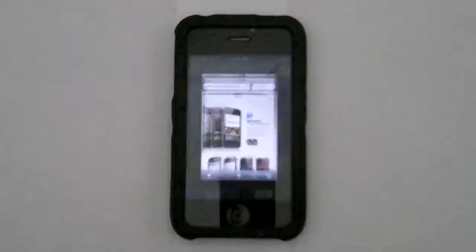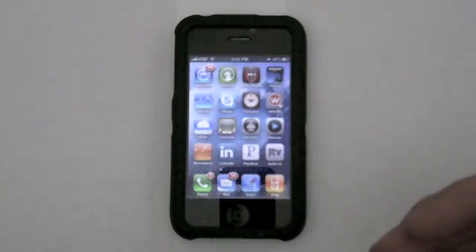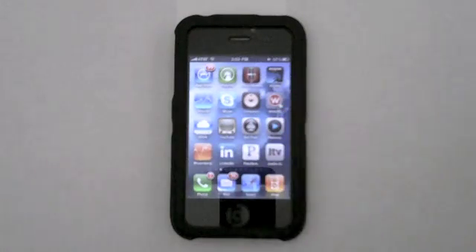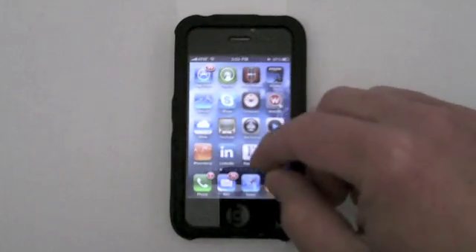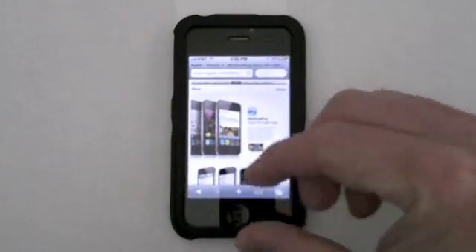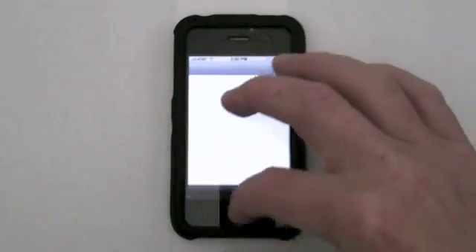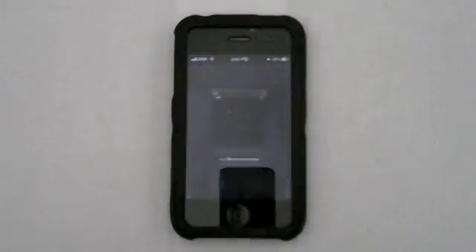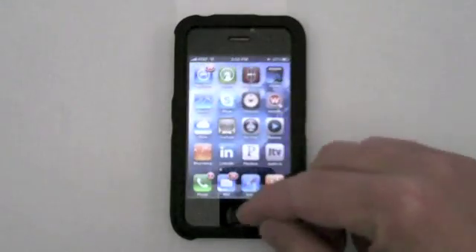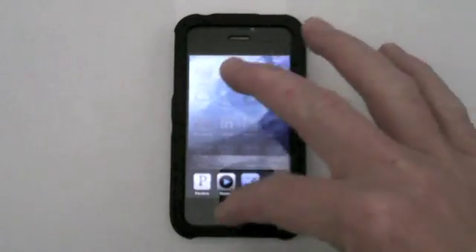You can access applications running in the background either from your home screen or from the dock. If I go right to Safari, it's still running. If I scroll to Pandora, it's still running. So I can either do that from my home screen or access them from the dock.